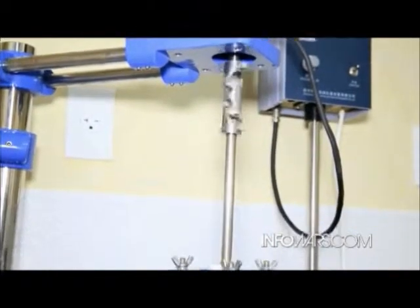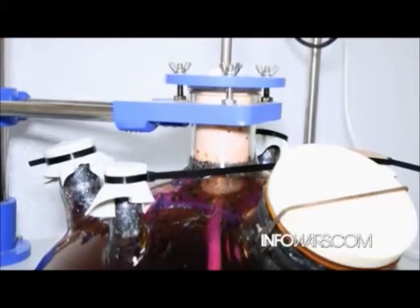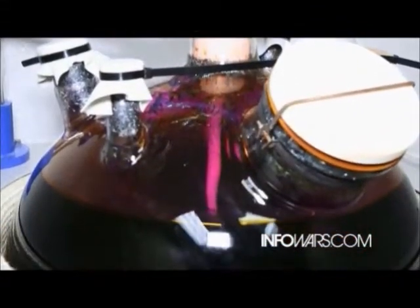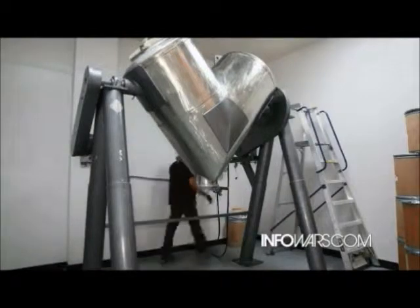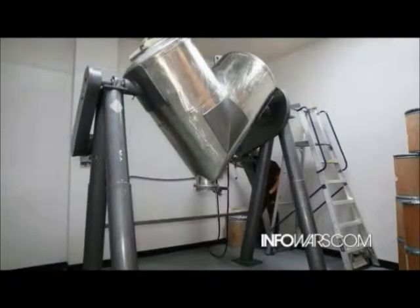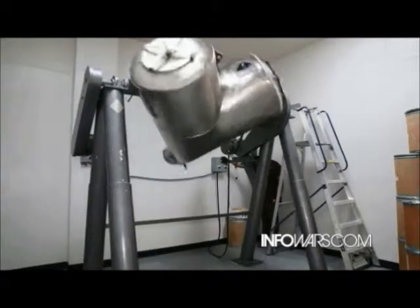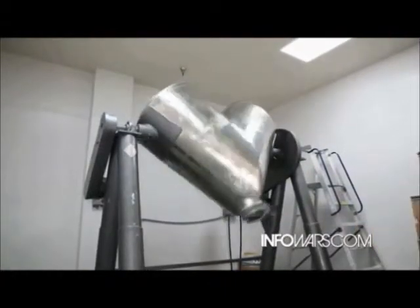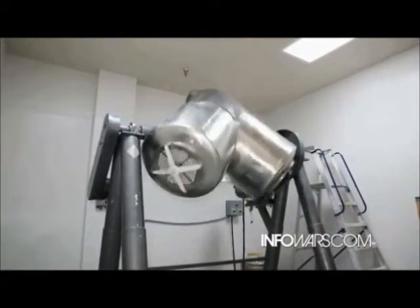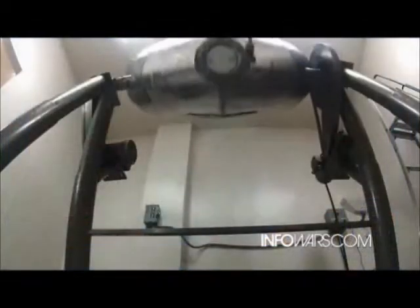The next thing I'll show you is the V blending room, and this is how you actually mix the powders. The Infowars Live team is going to be introducing some really high-tech encapsulated products here very shortly that we're working on, and this blender is how you actually blend effectively. If you have eight or nine ingredients in a product, you need them equally mixed, and this is how you do it the right way.